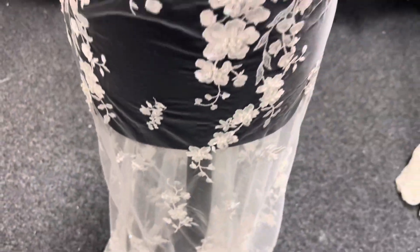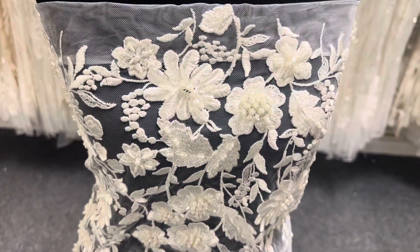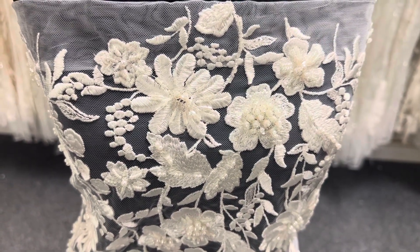It's available from stock and without minimum quantity. To remind you, this is a lace called Briar.